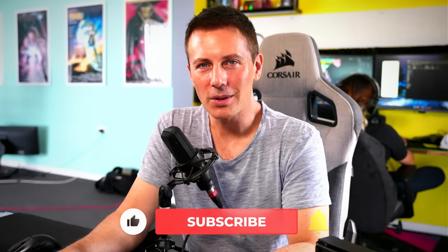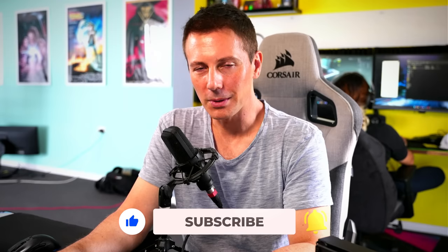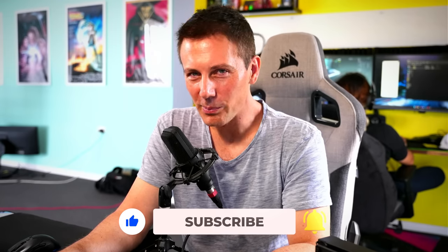I hope that answers that question, and I'll catch you in another tech video very soon. If you enjoyed the video and enjoy the Tech Yes City content, be sure to hit that subscribe button and ring that bell. Peace out for now, bye!